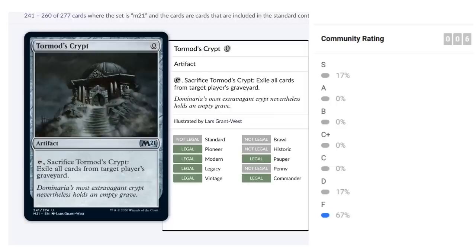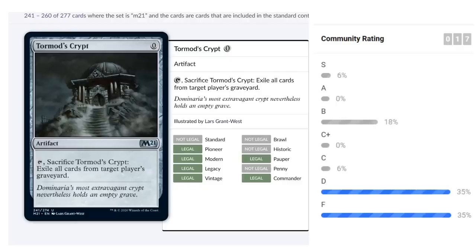Tormod's Crypt is a reprint — a zero-mana artifact you tap and sacrifice to exile all cards from target player's graveyard. It's almost entirely a constructed sideboard card. I don't expect to see it in limited. It's probably one of the few F-level cards in the set, but a nice addition for constructed.